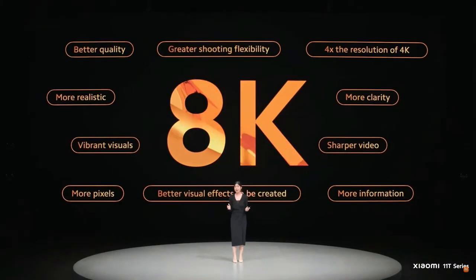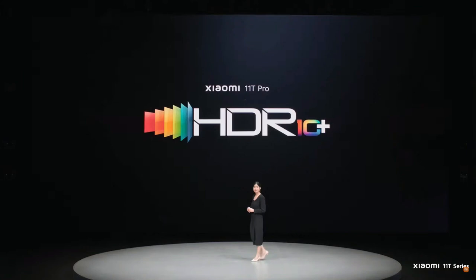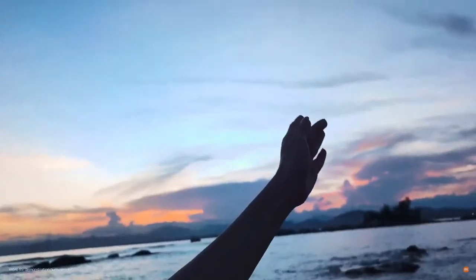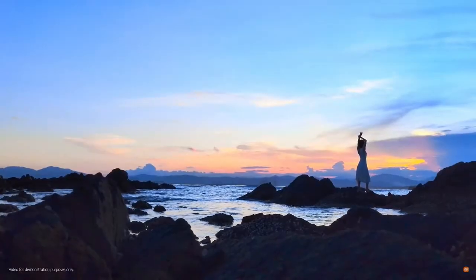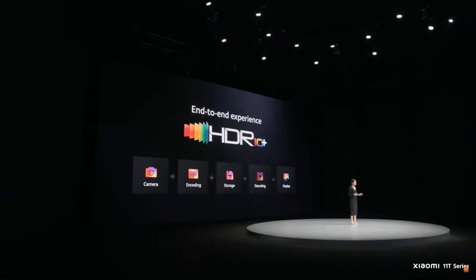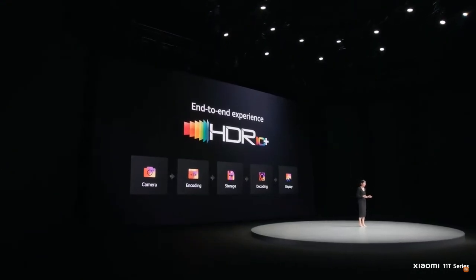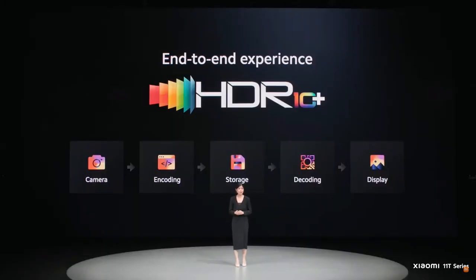8K is one of the highest resolutions available in the smartphone market right now. Professional video recording isn't just about resolution — colors, contrast ratio, and brightness level are equally as important. Xiaomi 11T Pro lets you shoot in HDR10+, giving you vibrant colors, higher contrast ratios, and optimal brightness level. We're not only letting you shoot in HDR10+; Xiaomi 11T Pro gives you an end-to-end HDR10+ experience, meaning you can shoot in HDR10+ and see it the exact same way on your display too — something still very rare in the smartphone market today.